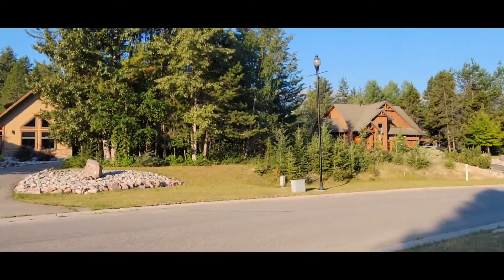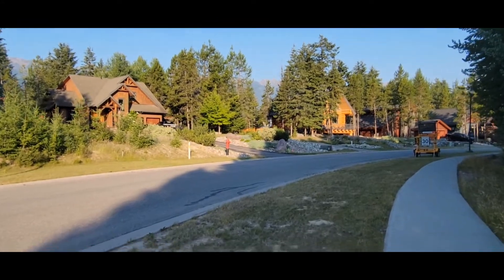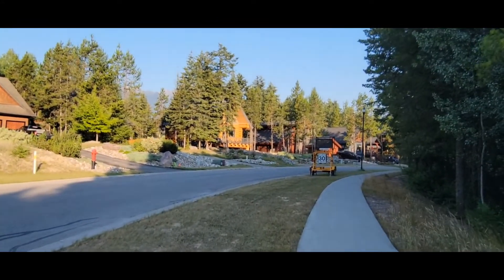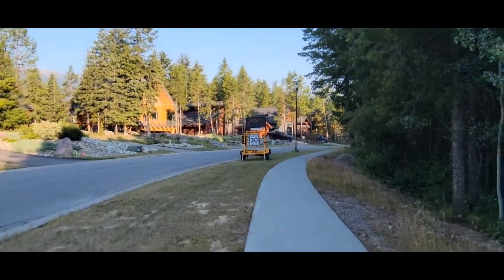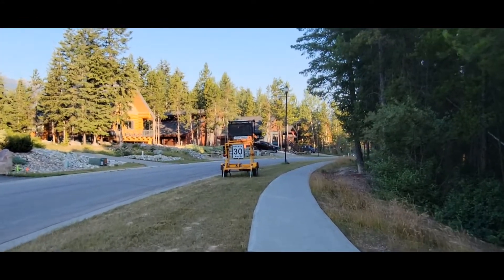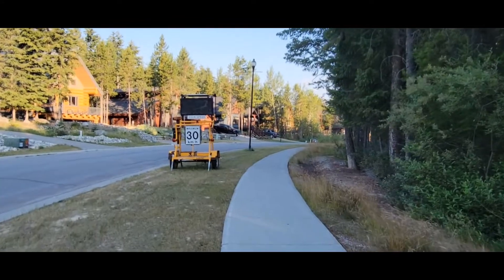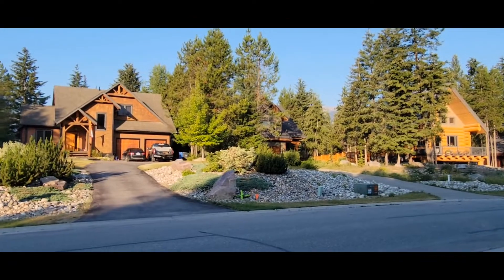Beautiful houses. We're going to have some fun. The vibe and energy of this place is so positive. This is the quiet place. You can relax here in the cottage.